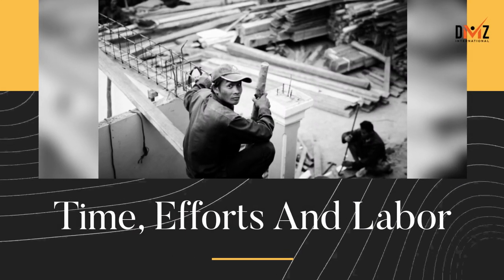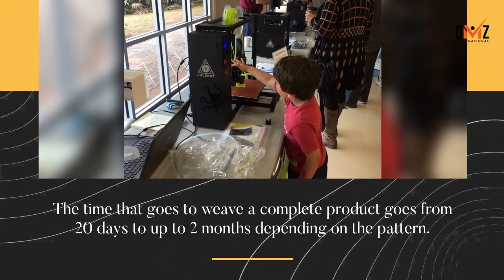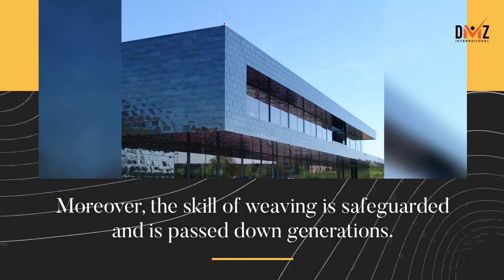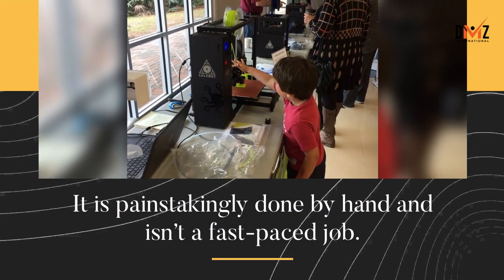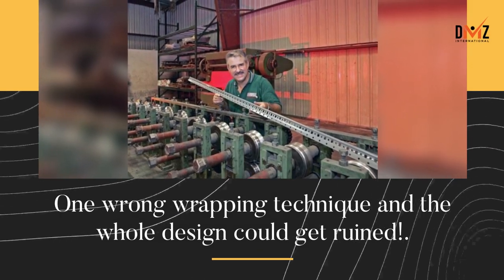Time, efforts, and labor: the time that goes to weave a complete product ranges from 20 days to up to 2 months, depending on the pattern. Moreover, the skill of weaving is safeguarded and has been passed down generations. It is painstakingly done by hand — one wrong wrapping technique and the whole design could get ruined.